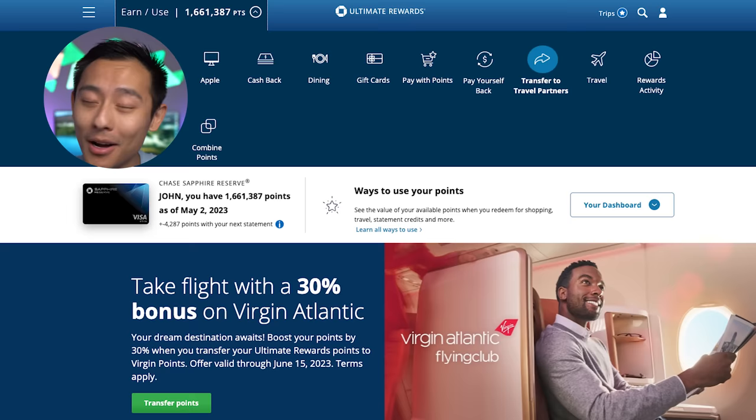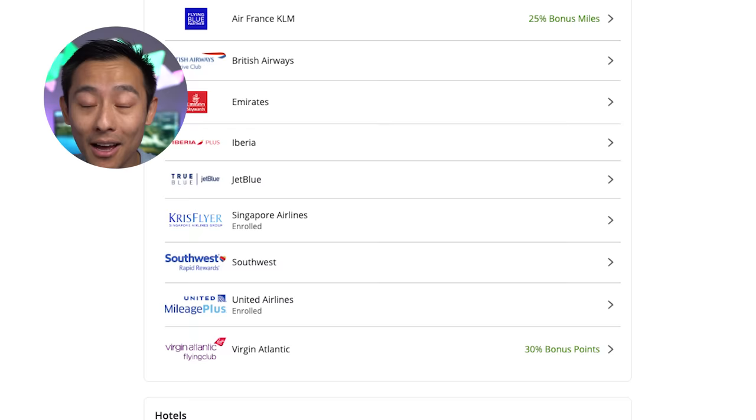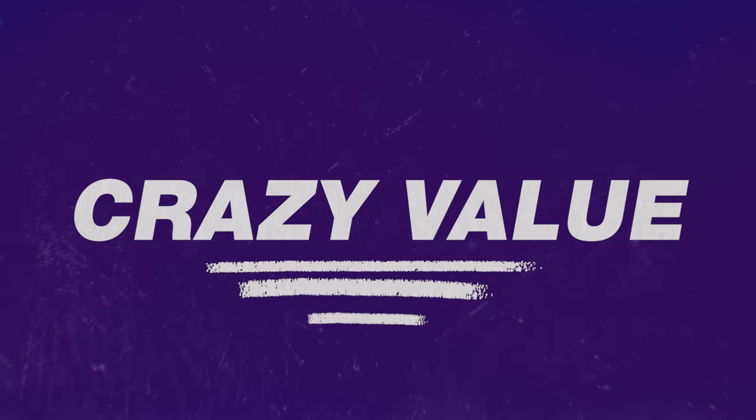Coming in at number one, the most valuable way to use your Chase points: pop open the dropdown and click transfer partners. The concept is simple — you take your Chase points, move them to one of their travel partners (an airline or hotel), and use that program to book travel. This is where value is truly unlocked, because there are sweet spots where the points don't make sense relative to the cash value of the ticket. Up until now, Chase has controlled how much value you can extract. But once points leave their system and go to a flight or hotel partner, you can get some crazy value.